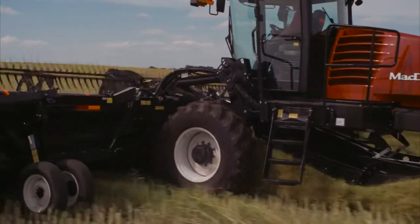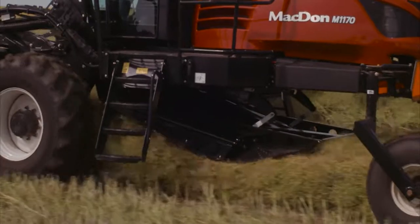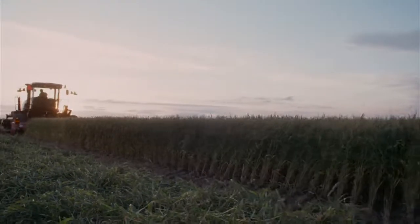Adjustments are made in-cab and can be programmed into the windrower's one-touch return functions. Best of all, when you switch to dual-direction mode, the swath compressor lifts up under the frame for quick, unobstructed transport.